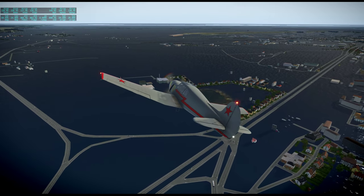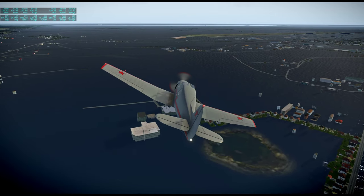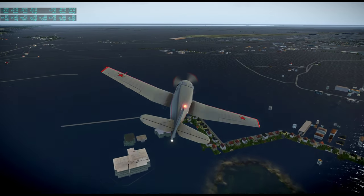We're going to fly alongside the airfield and then try to land. The airfield seems to be properly formed.